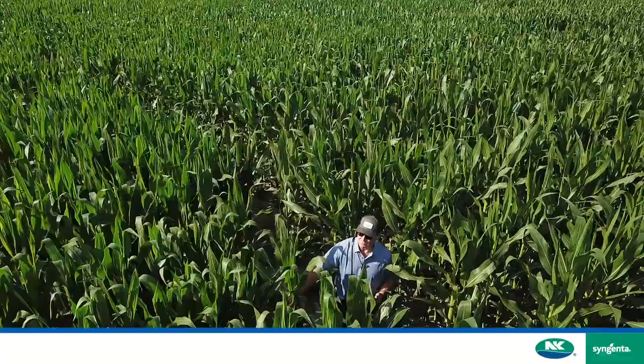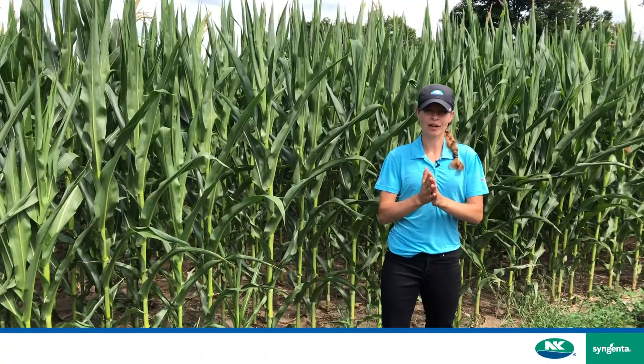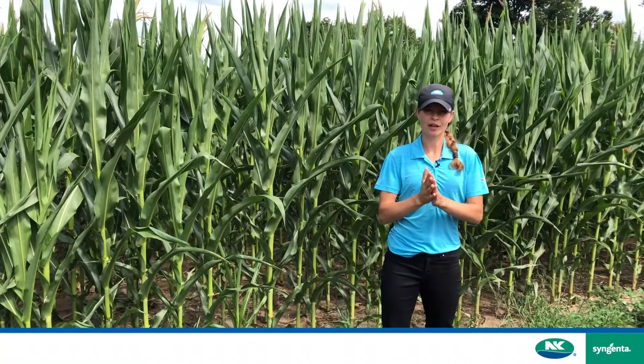This trait has been around for a few years now, but why are we still so excited about it? AgriSure Viptera is the only trait in the market that provides us with control against western bean cutworm.